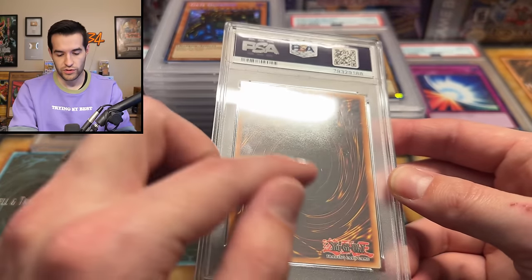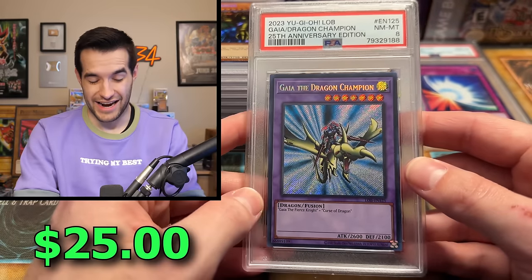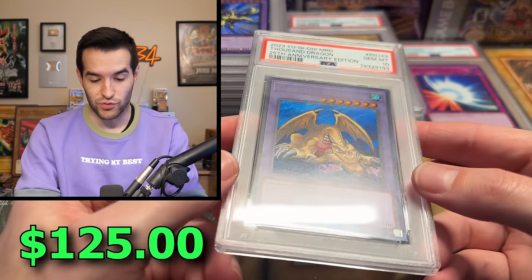There's more scuffing here. Another 8 — Guide the Dragon Champion. That's tough, 8s are definitely tough. One more — let's see what this is going to be. Another gem mint. Thousand Dragons, Secret Rare. A couple of Metal Raiders cards coming through. Pretty amazing.